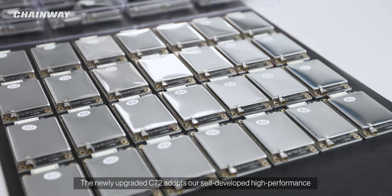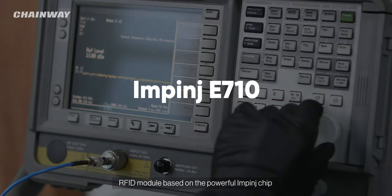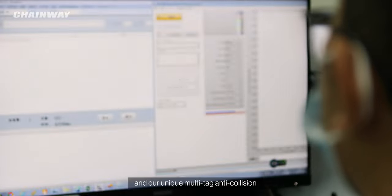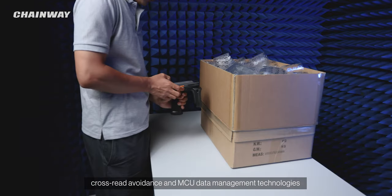The newly upgraded C72 adopts our self-developed high-performance RFID module based on the powerful Impinj chip. Thanks to the non-stop optimization of module and antenna performance and our unique multi-tag, anti-collision, cross-read avoidance and MCU data management technologies,